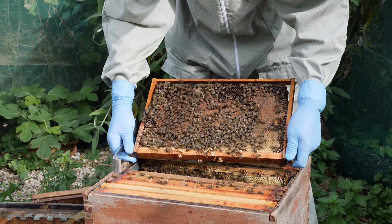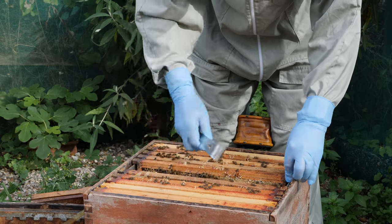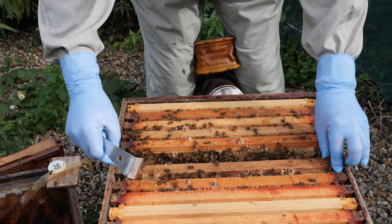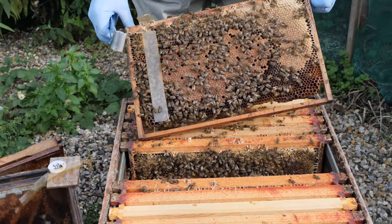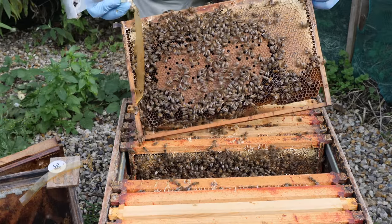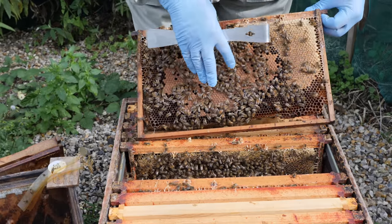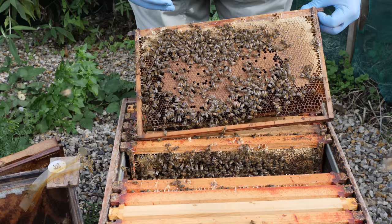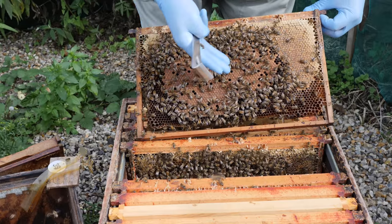We've got another frame of brood here that looks healthy, and we can take out this second Apistan strip. Again, another frame of brood which looks really healthy — the brood pattern looks fine and the open brood looks healthy too. So how does this chronic bee paralysis virus move through what appears to be healthy brood and into the adult bees?